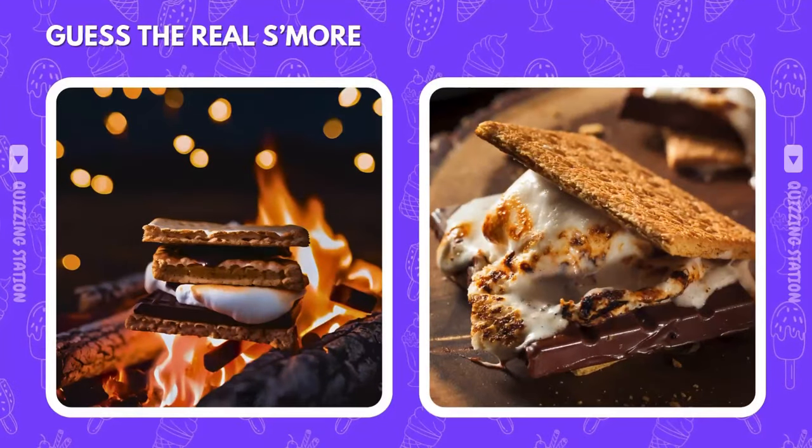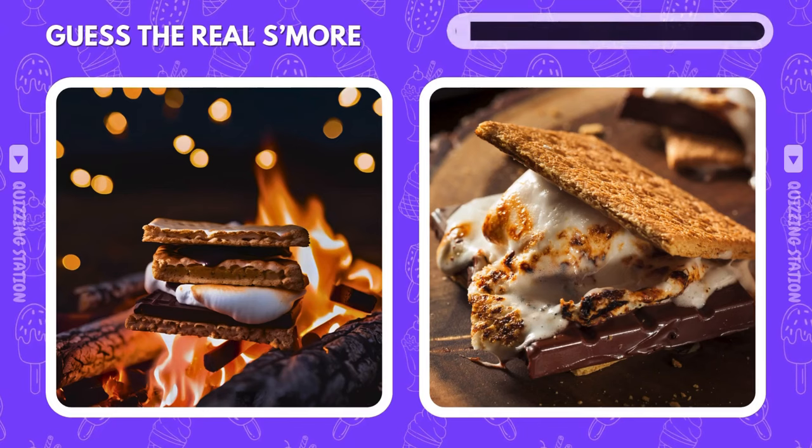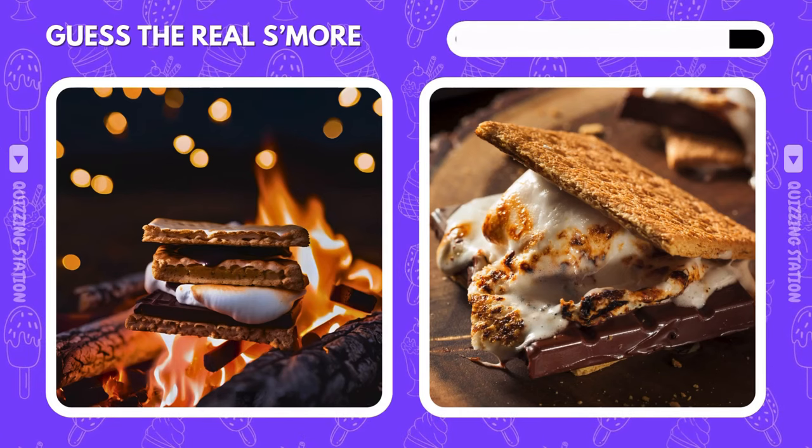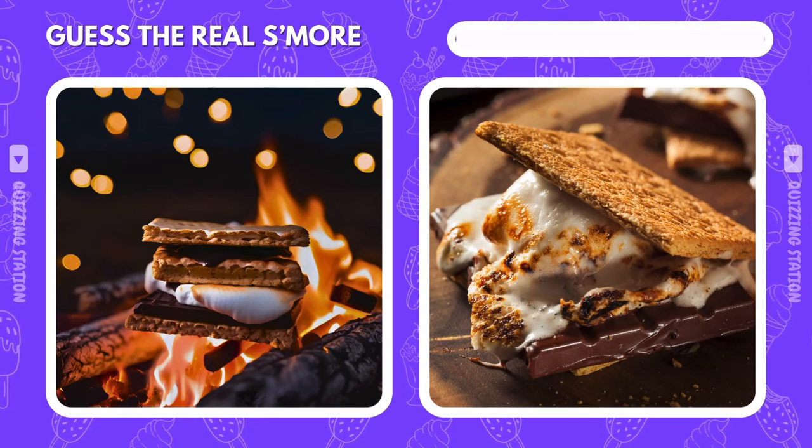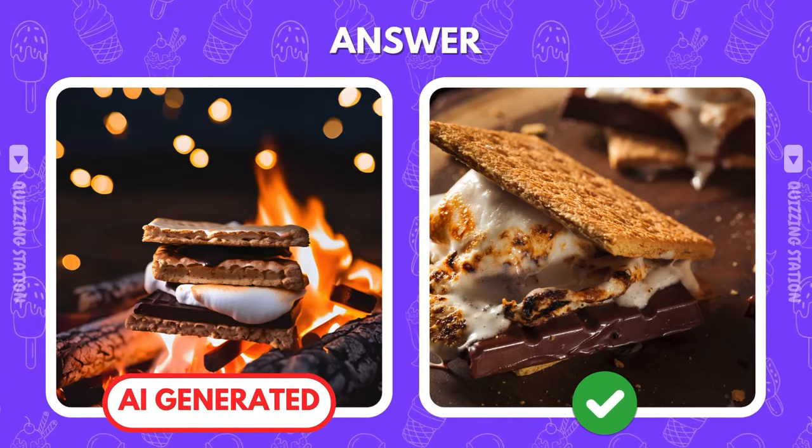These s'mores look campfire ready. But which one is real? Yep, it's the right. You've got an eye for spotting the real deal.